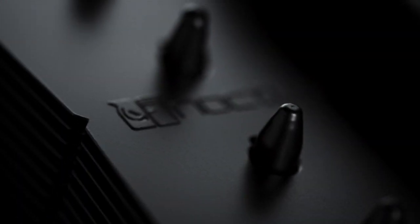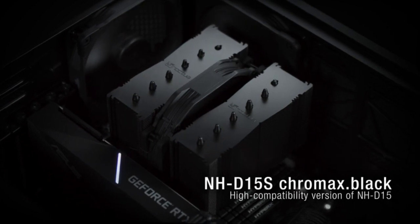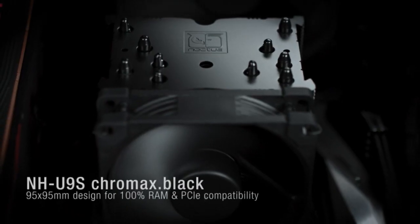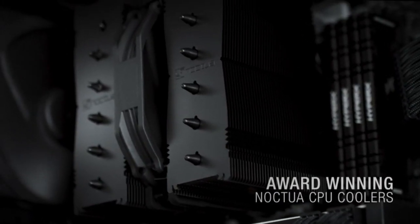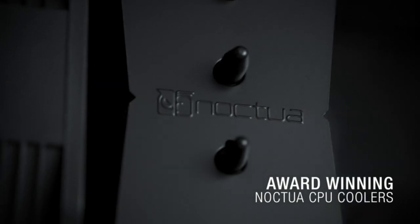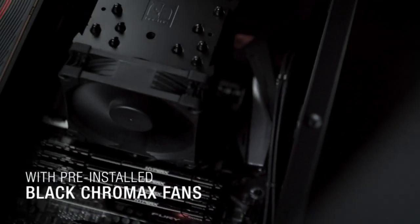Number 2: Noctua NHD15S Chromax Dot Black — Best High-End Air CPU Cooler. The Noctua NHD15S Chromax Dot Black CPU Cooler won the Best High-End Air CPU Cooler award, featuring one NFA-15 140mm fan and compatible with various Intel and AMD sockets.